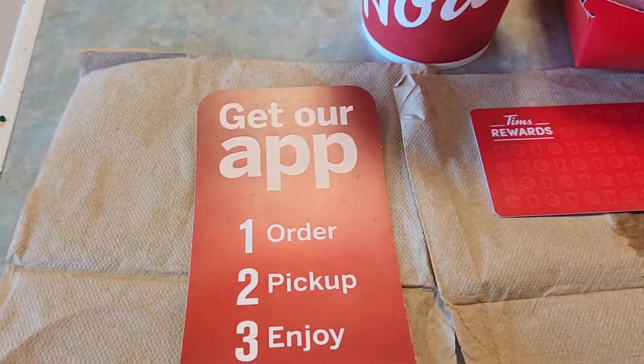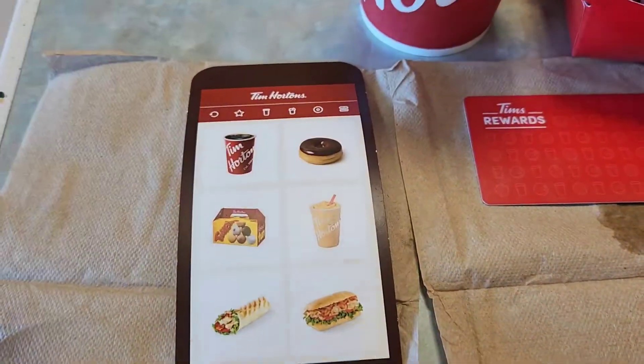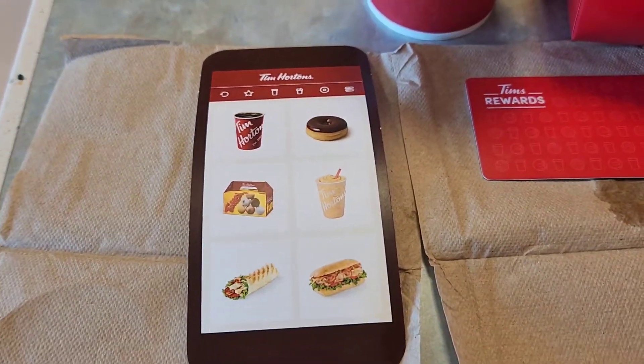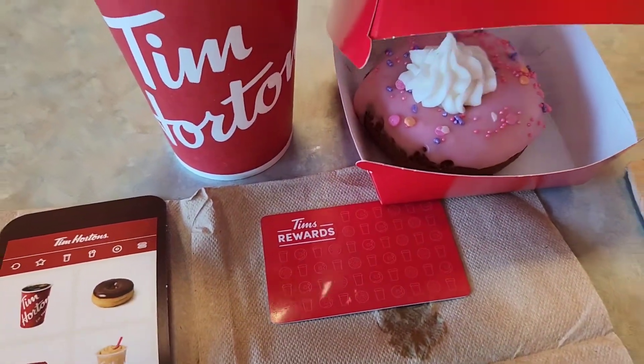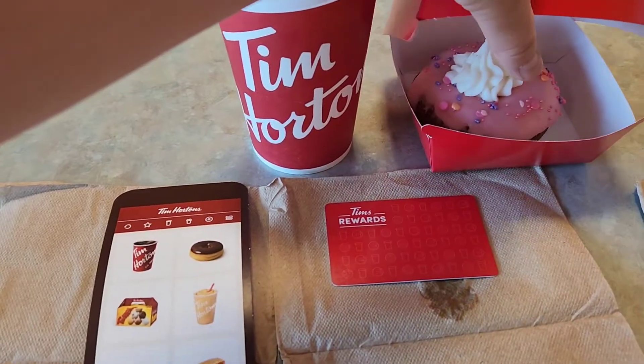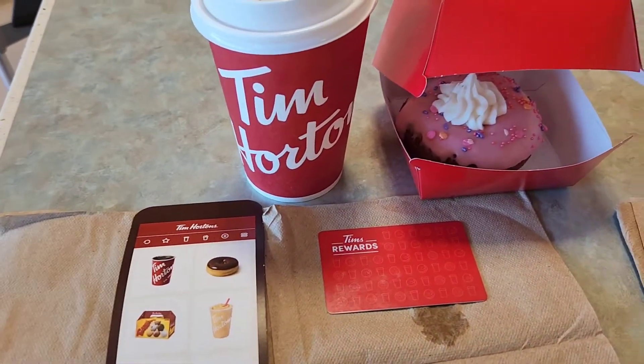So you download the app and then you get some rewards. I've been racking up the points so far and really looking forward to that donut. Thanks for watching my video — go Tim Hortons! For more fun videos, please subscribe to my channel. Cheers!